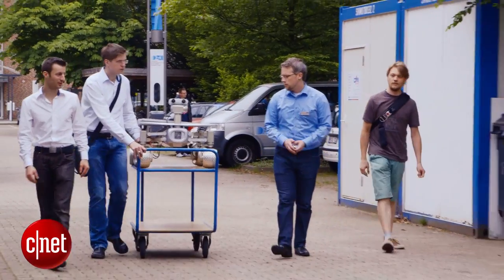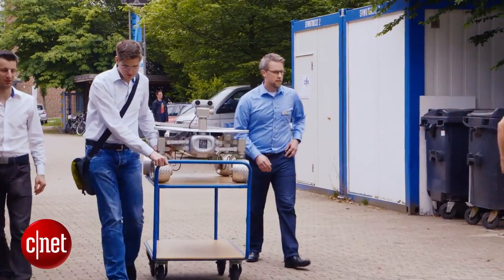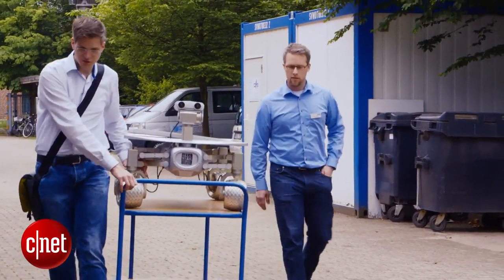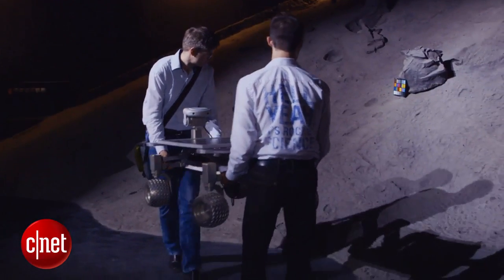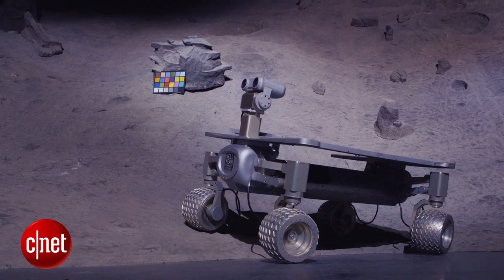I'm Andrew Barton, the Technical Operations Director for the Google Lunar X Prize. I'm here today at DFKI in Bremen, Germany, with one of the judges from the Google Lunar X Prize. We're here to look at some testing activities being done by the team Part-Time Scientists — a bunch of guys who are technically active in other industries and have got together to form a team to go after the Google Lunar X Prize in their spare time.